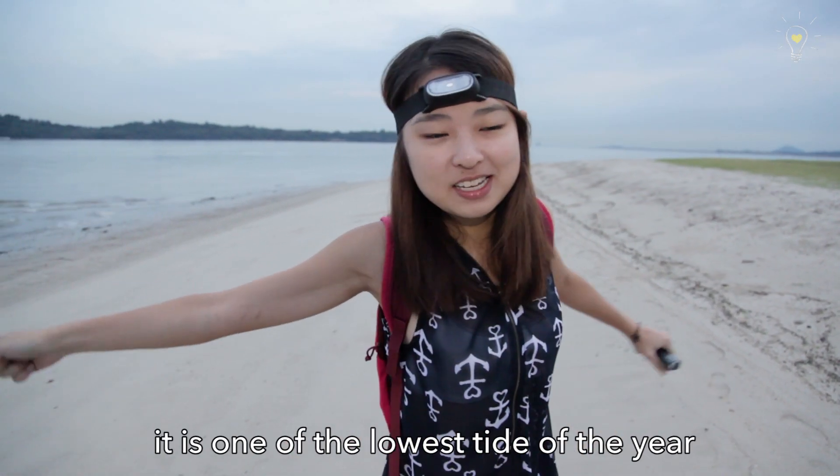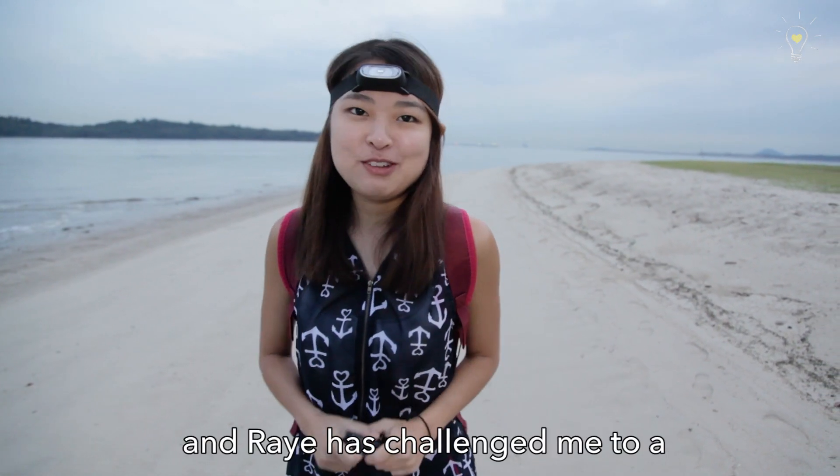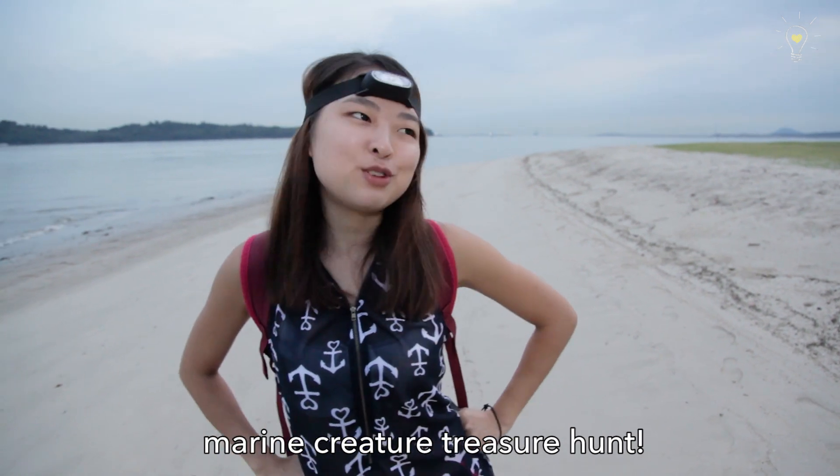There's going to be a very low tide coming soon, and it's one of the lowest tides of the year. And Ray has challenged me to a marine creature treasure hunt.